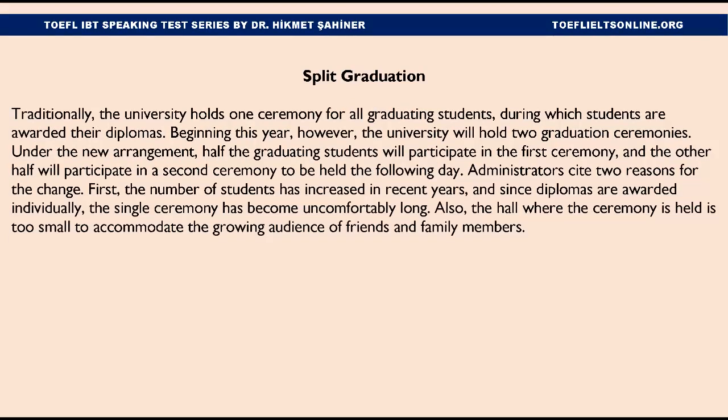Split Graduation. Traditionally, the university holds one ceremony for all graduating students, during which students are awarded their diplomas. Beginning this year, however, the university will hold two graduation ceremonies. Under the new arrangement, half the graduating students will participate in the first ceremony, and the other half will participate in a second ceremony to be held the following day. Administrators cited two reasons for the change. First, the number of students has increased in recent years, and since diplomas are awarded individually, the single ceremony has become uncomfortably long. Also, the hall where the ceremony is held is too small to accommodate the growing audience of friends and family members.